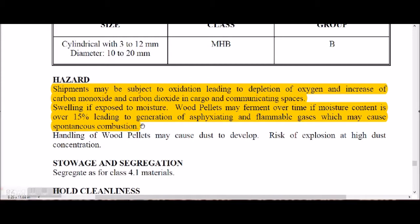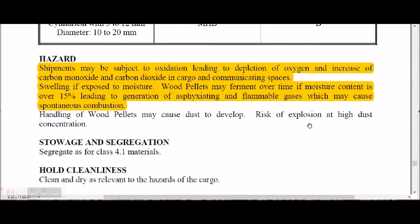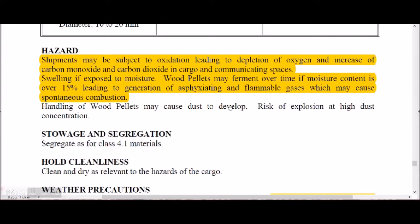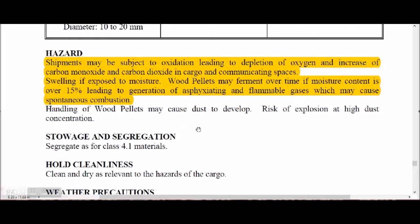If moisture content is over 15%, wood pellets may fragment over time, leading to generation of asphyxiating and flammable gases which may cause spontaneous combustion. Handling of wood pellets may cause dust to develop, and at high dust concentrations, there is a risk of explosion during loading and discharging. Segregation is as for Class 4.1 material.